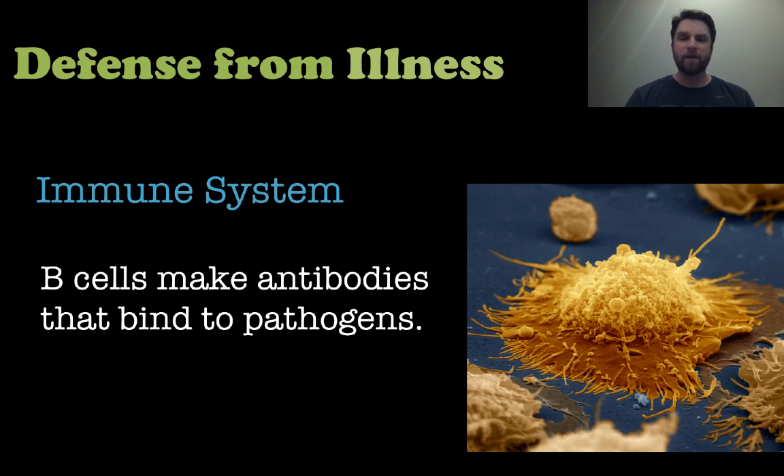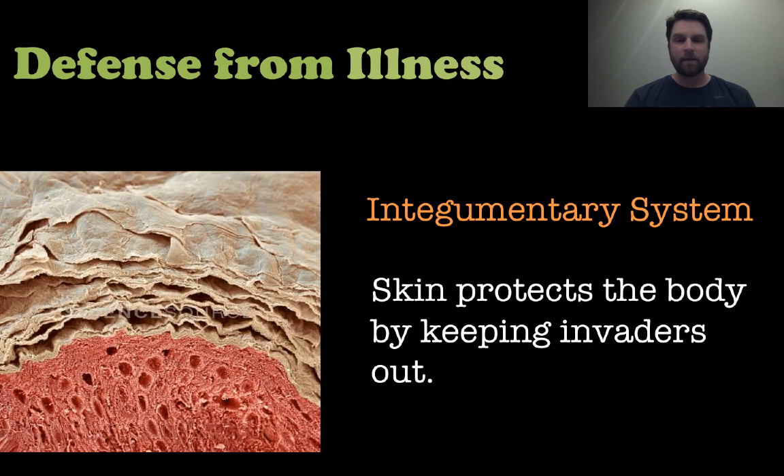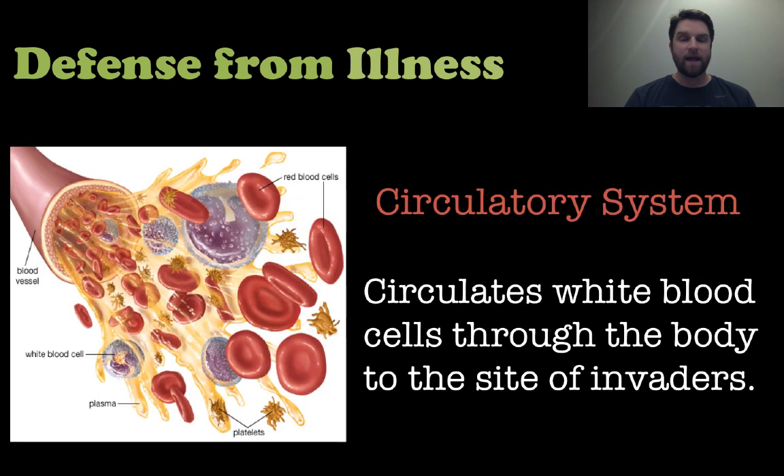What do B cells do? The B cells are responsible for making antibodies that bind to these pathogens, so T cells and B cells have slightly different functions. When defending ourselves from illness, we also have to understand the integumentary system — the skin — which is the first barrier or line of defense meant to keep out invaders. The circulatory system is responsible for moving those white blood cells throughout the body to wherever those invaders get in.